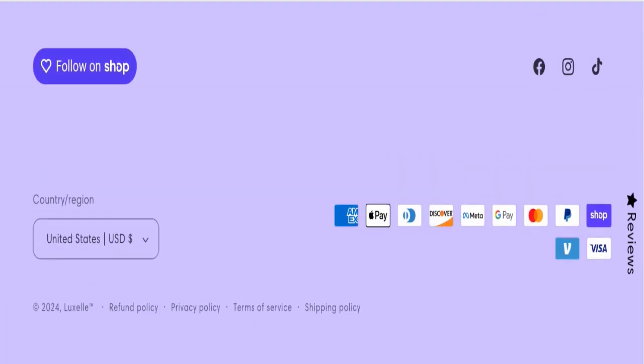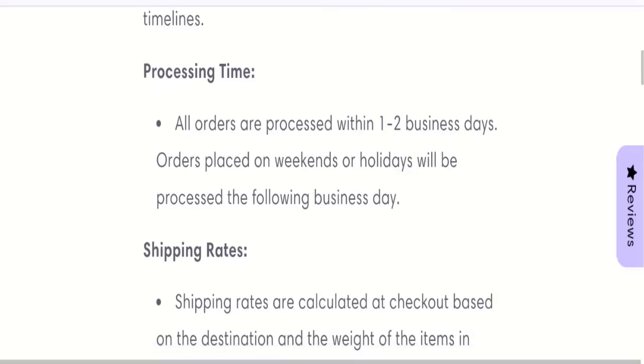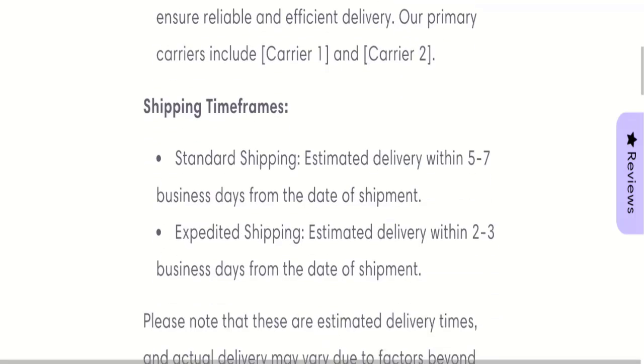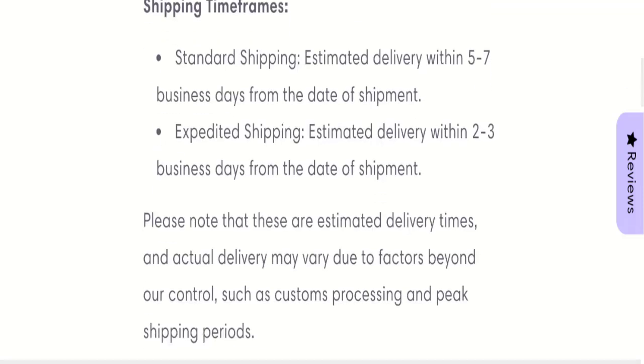You can choose more quantity. Now talking about shipping information — click here to the shipping policy section. As you can see, the mentioned order processing time is 1 to 2 business days. Standard shipping time will take around 5 to 7 business days from the date of shipment, and express shipping time will take around 2 to 3 business days from the date of shipment.